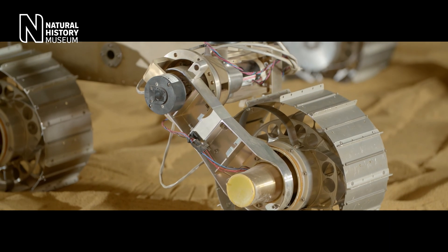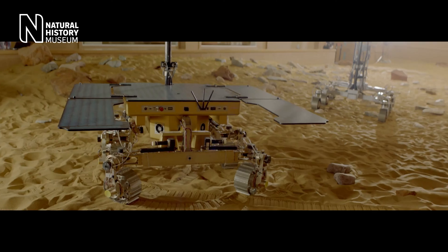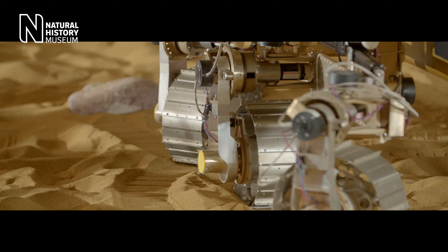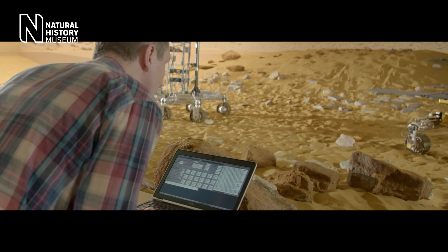This is the ExoMars rover. It will be the most advanced rover sent to Mars. It's being developed just north of London by Airbus in a purpose-built Mars Yard.